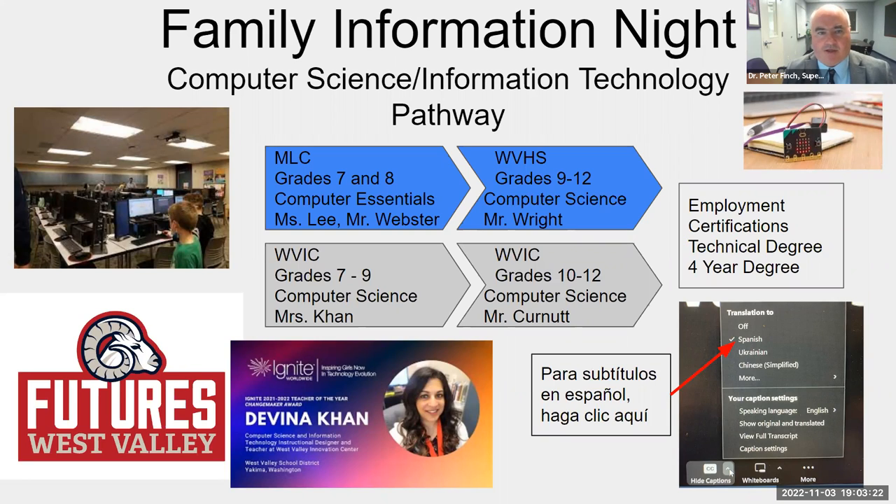Our last session talked about registered apprenticeship, and our focus is to make sure our students and families know about these pathways — especially looking at our mid-level campus. We want families and kids to know about the Innovation Center and high school opportunities. We're also working toward having apprenticeship opportunities for students in the computer science pathway as they become 11th and 12th graders.